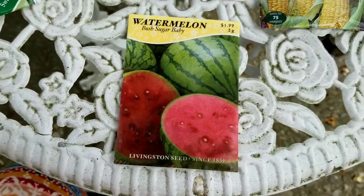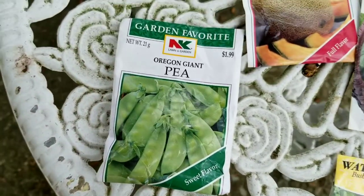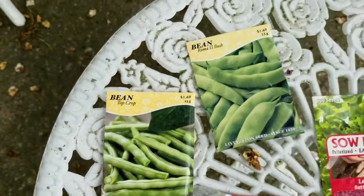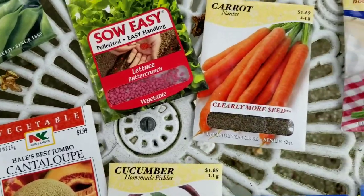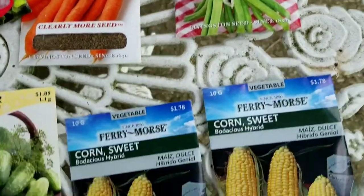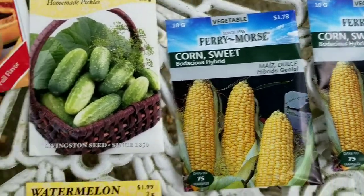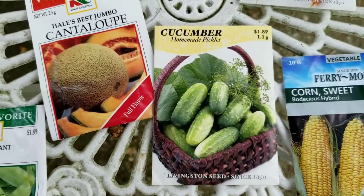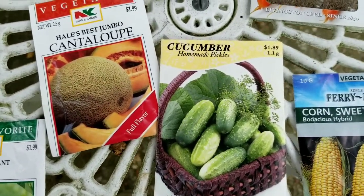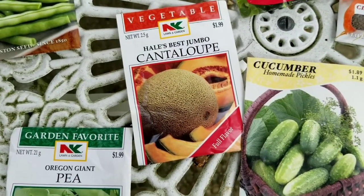We decided on watermelon, peas, several different kinds of beans, some lettuce, carrots, and some more beans. My youngest daughter requested corn, so I have some sweet corn here. My grandsons wanted cucumbers because last year my husband made homemade pickles and they loved it. And we're also going to grow some cantaloupe.